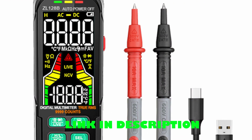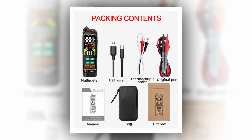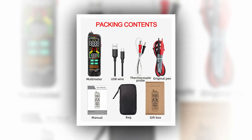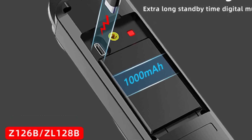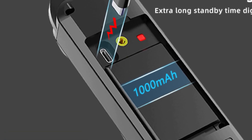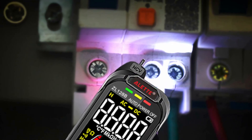Equipped with a high-resolution display of 6,000 or 9,999 counts, this multimeter provides accurate readings for AC, DC voltage, current, resistance, capacitance, frequency, and more. It features auto and manual modes, true RMS capabilities, diode and continuity testing, live wire detection, and NCV voltage pen functionality. With USB rechargeability and a large battery capacity, this multimeter ensures convenience and long-lasting use.